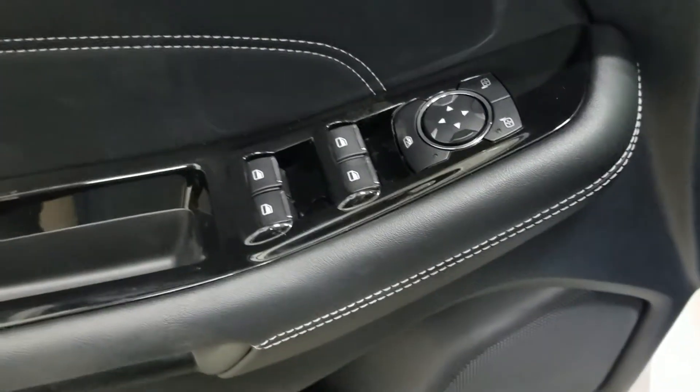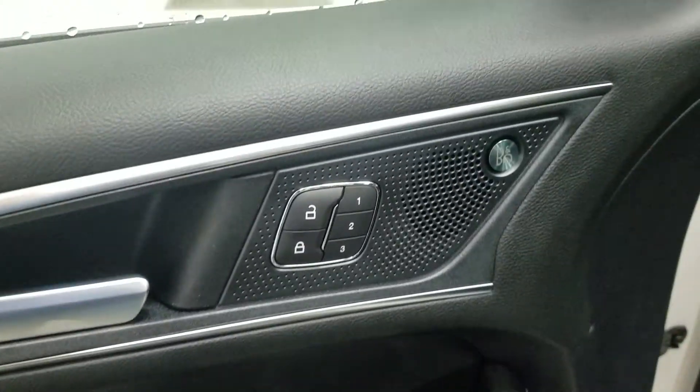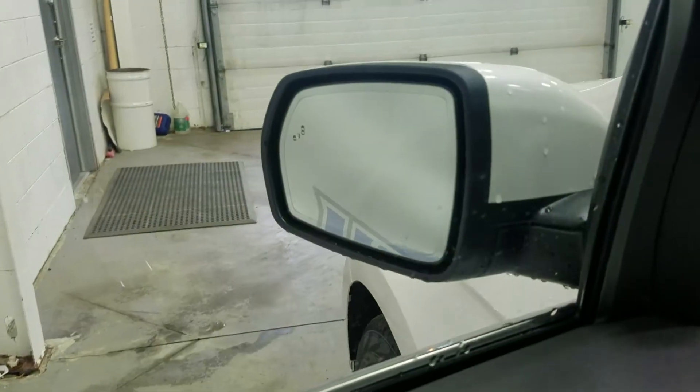At the interior we have loads of driver-friendly features, including tons of door storage, with power windows, power adjustable mirrors, power locks, and memory seating for the driver, as well as our blind spot information system.